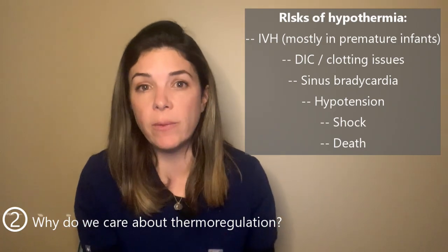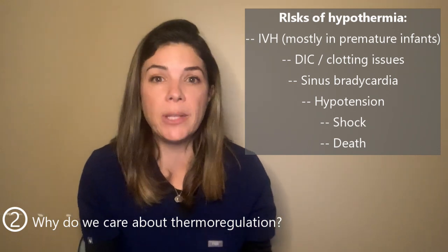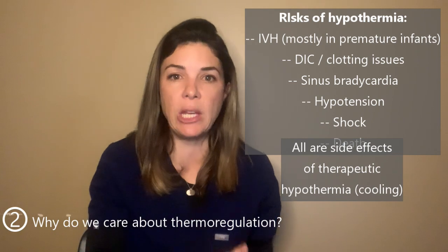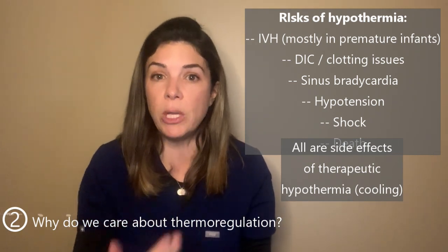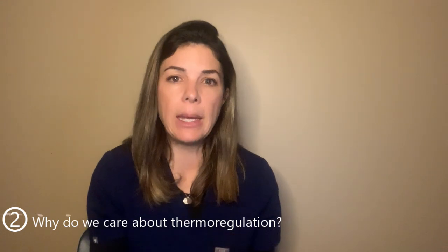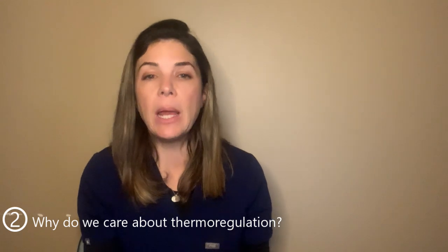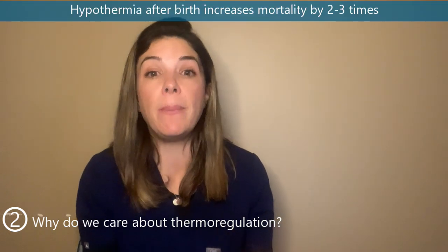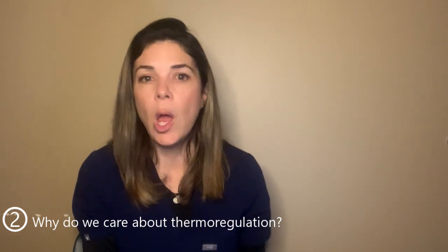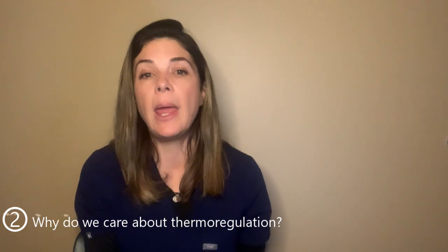Cold babies also have an increased risk of sinus bradycardia, hypotension, and shock. Remember that when we purposely cool babies during therapeutic hypothermia for HIE, these are all potential side effects. Numerous studies over decades have shown that hypothermia after birth greatly increases mortality — in fact, being hypothermic after birth increases the chance of the baby dying by two to three times. This is a global issue affecting all babies, whether born at home or in hospital.